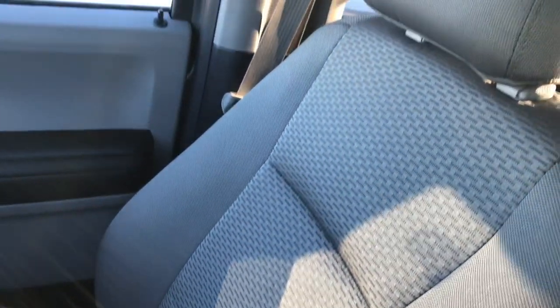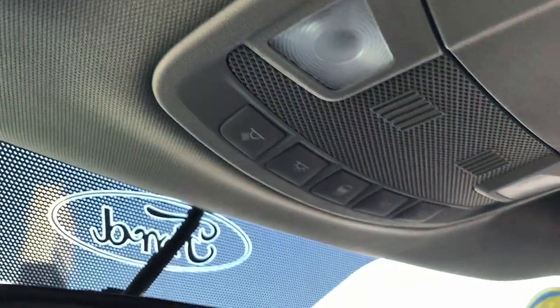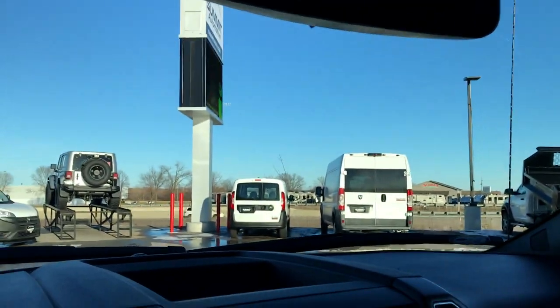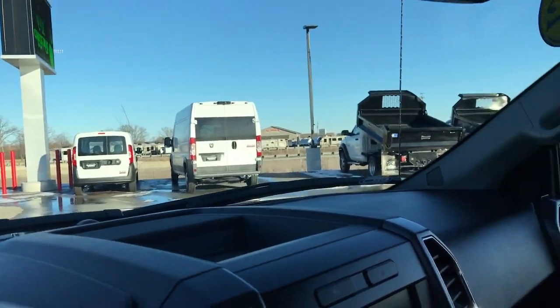The passenger seat is very clean as well — no rips or tears. This truck has never been smoked in. It has side curtain airbags. Up here you have your map lights, door locks, and your power sliding rear window button. We'll take a quick look at the back seats and then we will check out under the hood.